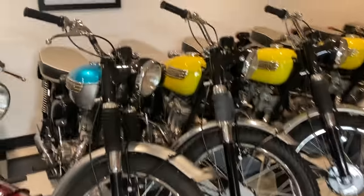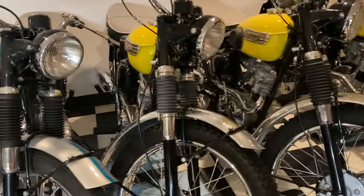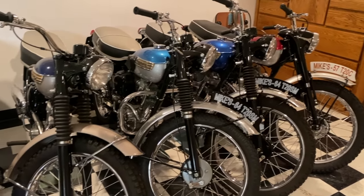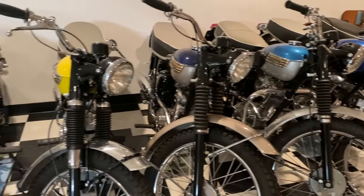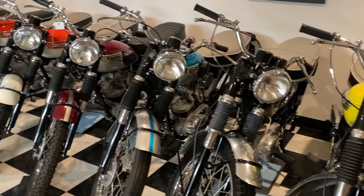So he was the Triumph dealer in Portland at that time? Oh yes, absolutely — he was the man. Were they just flying out of the door back then? Oh, absolutely. Isn't it amazing? What a sight it must have been seeing those bikes in that day.